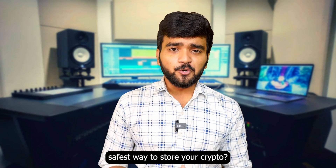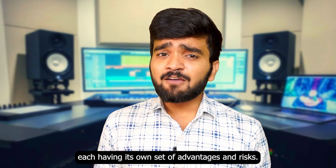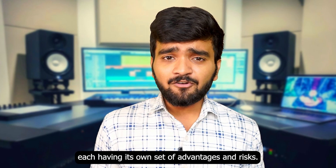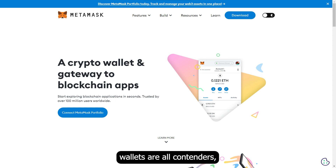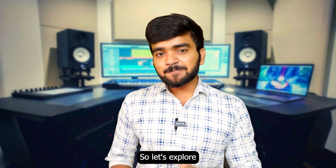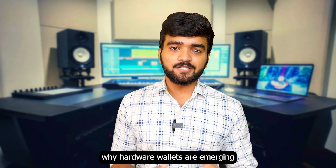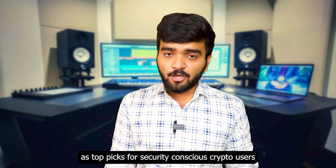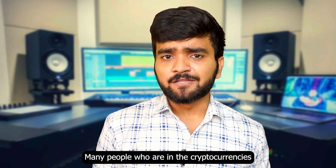Are hardware wallets the safest way to store your crypto? The choices for crypto storage are a lot, each having its own set of advantages and risks. While exchanges, software wallets, and hardware wallets are all contenders, the ultimate goal is to keep your crypto safe and sound. So let's explore the current options for crypto storage and understand why hardware wallets are emerging as top picks for security-conscious crypto users.